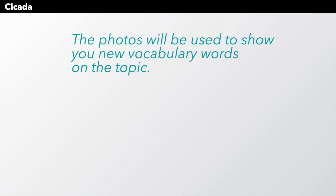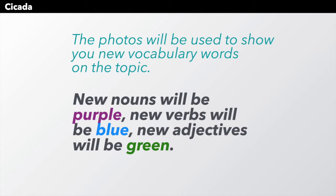The photos will be used to show you new vocabulary words on the topic. New nouns will be purple, new verbs will be blue, and new adjectives will be green.